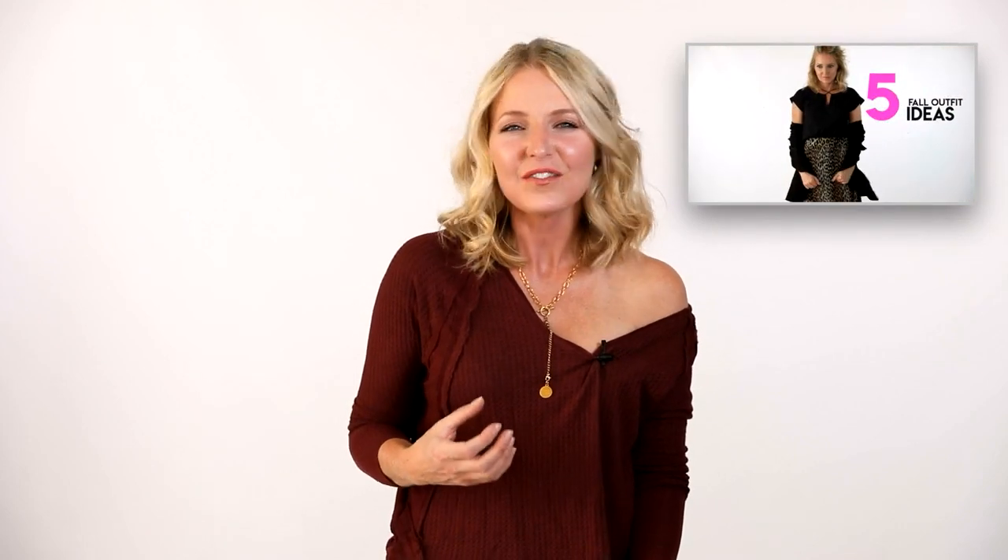If you like this video I hope you'll keep watching. Check out this video right here because it is full of more styling ideas — if you're really wanting to get that fall inspiration going you're definitely going to want to watch that as well. Thank you so much for watching and I'll see you next time. Bye!